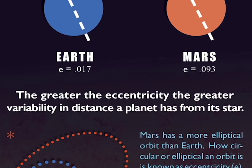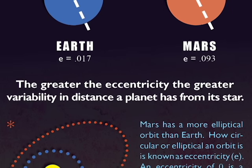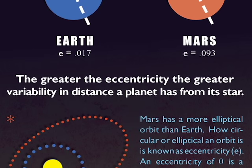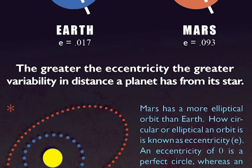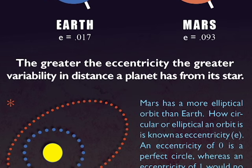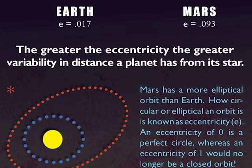Unlike Earth, however, the seasons on Mars are also greatly influenced by the distance the planet is from the Sun. Earth has a fairly circular orbit, and while there are slight differences in its distance, they are so small that very little appreciable effect is made.